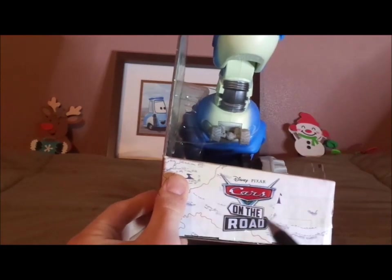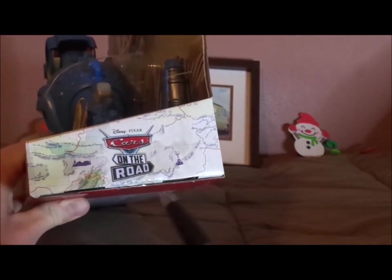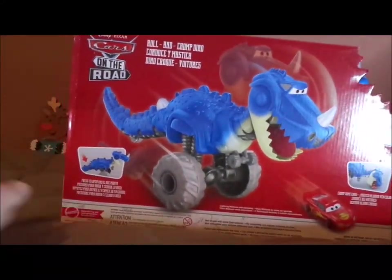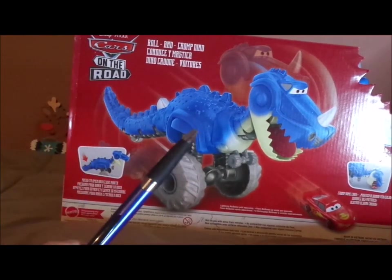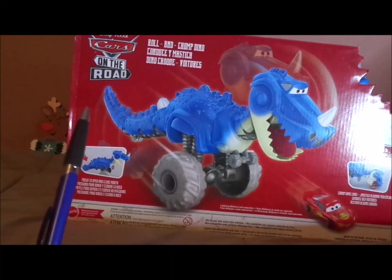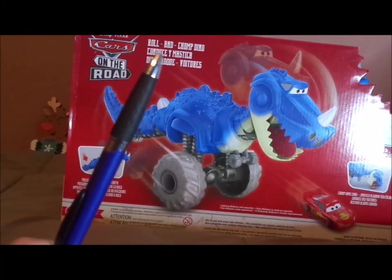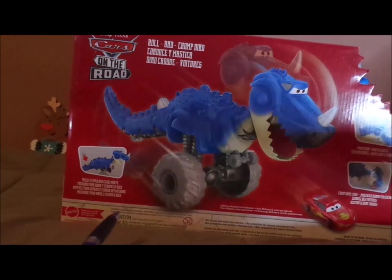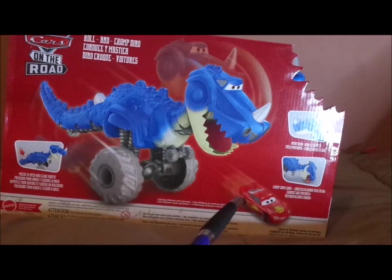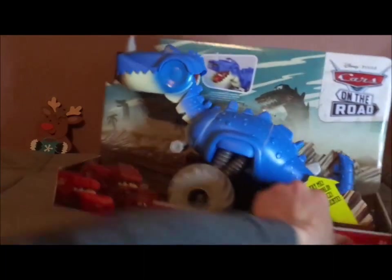We've got the Cars on the Road logo on the other side and another on the left side. On the back, we have the Tyrannomysosaurus Rex itself chasing Lightning McQueen, along with the Cars on the Road logo, the Roll and Chomp Dino title, the Mattel logo, pictures of the Roll and Chomp Dino in action, and Lightning McQueen in his road trip paint job.